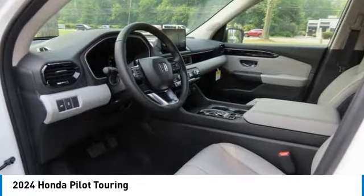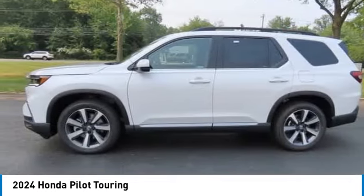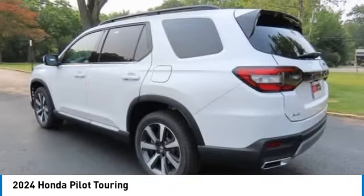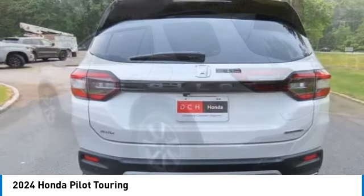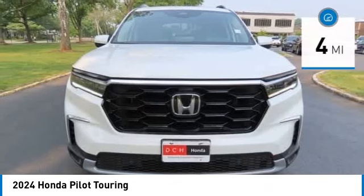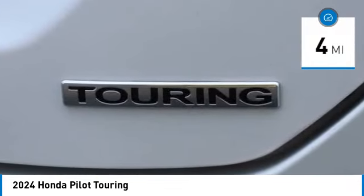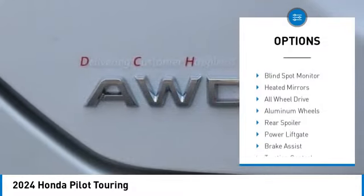Take a ride in the 2024 Honda Pilot — optimal utility, indulgent interior, powerful performer. You'll be ready for almost anything in the Honda Pilot. This vehicle has less than 100 miles. Here are some of this vehicle's great options: moonroof.